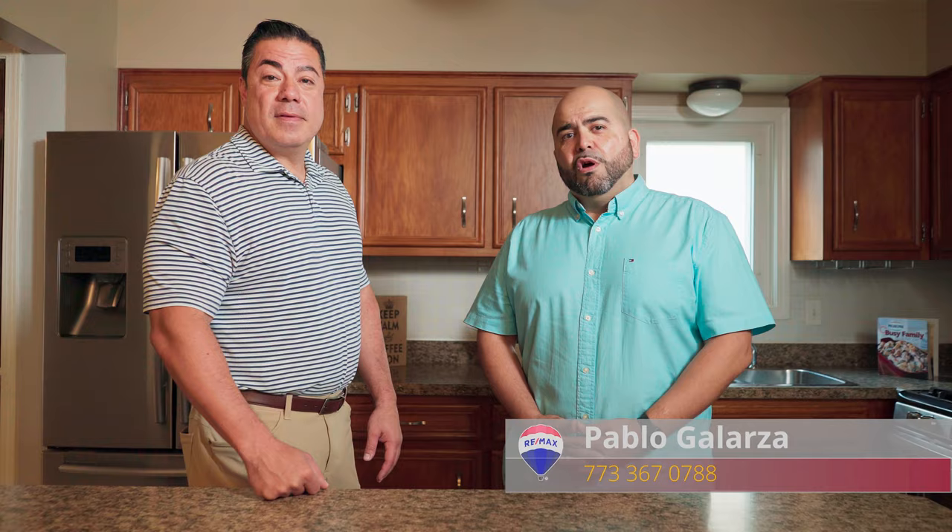Hi everyone, I'm Pablo Garza with RE-MAX 10 and I'm Jim Bibizos with Community Mortgage. Welcome to 5130 South Massasoit Avenue. We are here in the heart of Garfield Ridge — a beautifully rehabbed quad split level offering four bedrooms, two baths with two finished lower levels. Join us today on this tour and let us know what you think, and please call me to find out information on our next open house. We really hope you like what you see today. Thank you.